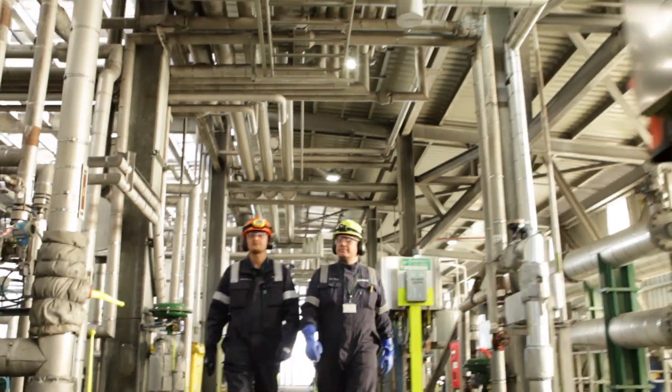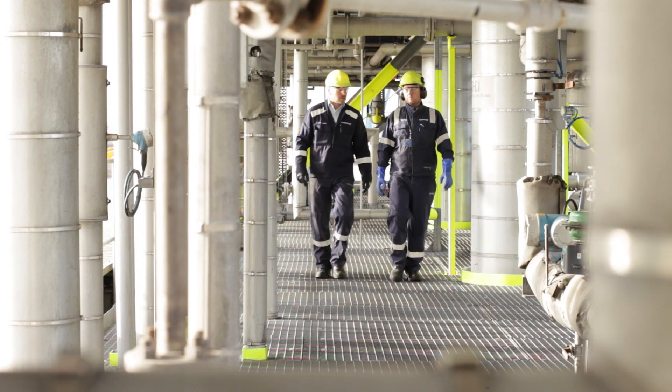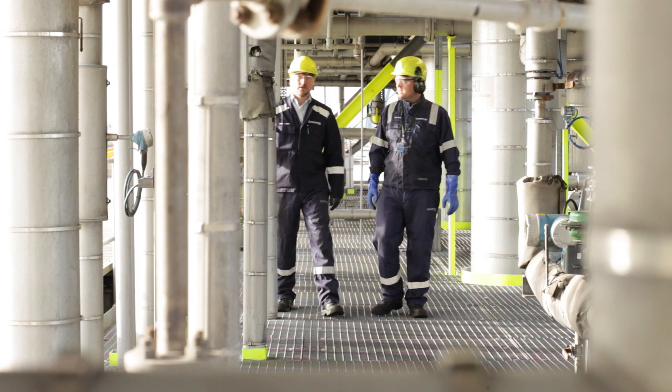Because of the heat generated within the process we use economisers, which are oil-on-oil heat exchangers. This makes the plant more efficient, reduces our power consumption and reduces steam usage.